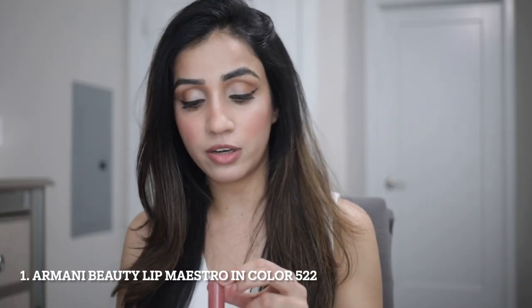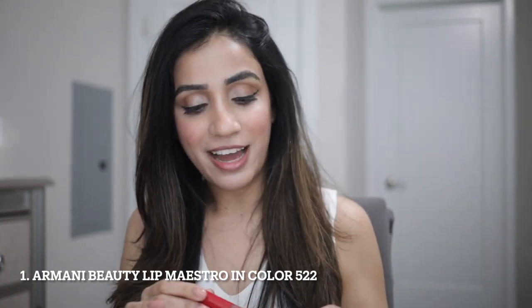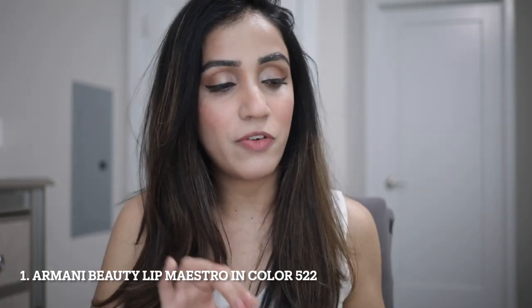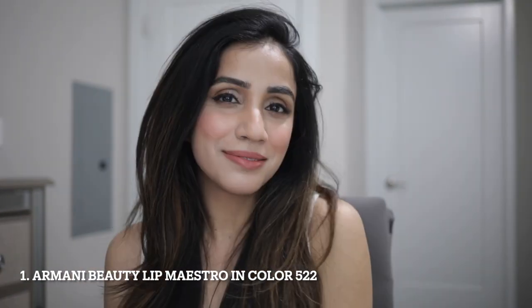It's the Lip Maestro, color 522. It's so liquidy but at the same time it feels really luxurious on my lips — I absolutely love wearing this. This is a color I'd recommend if you have my skin tone or a similar skin tone. It's a little bit on the pricier end, but the price is worth it. This is actually my third one in color 522 and I'm going to continue wearing this in the future as well. I'll be leaving the link in the description box below.